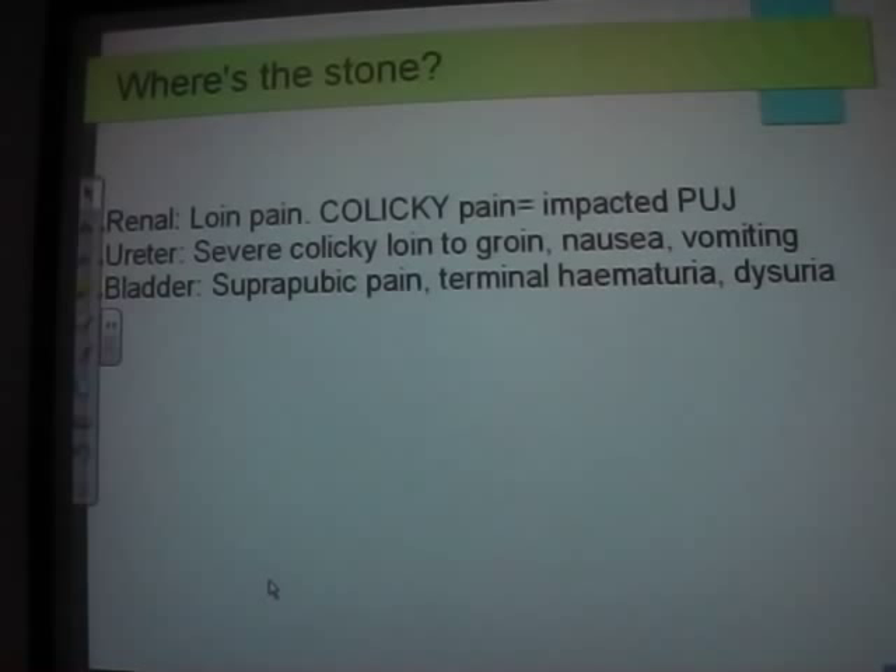You can tell from the history where the stone is. Just loin pain means an impacted stone at the pelvi-ureteric junction where the kidney meets the ureter. As the stone migrates down the ureter, the pain moves from the back to the groin — the ureter is the worst part — with associated nausea and vomiting.